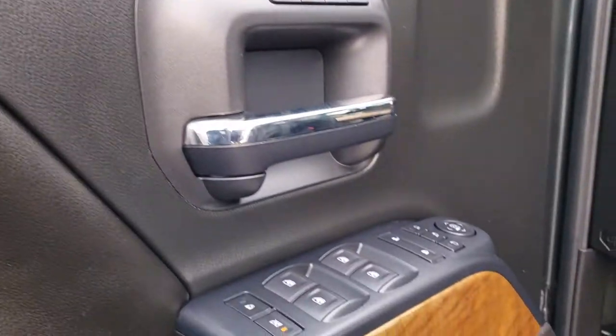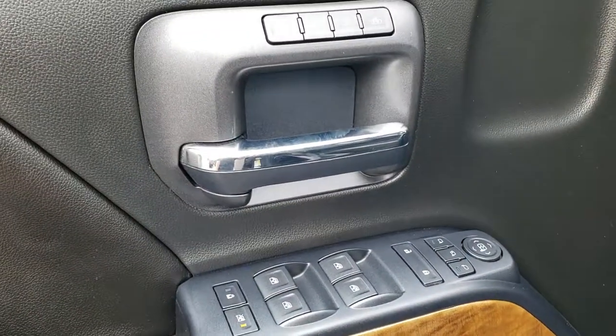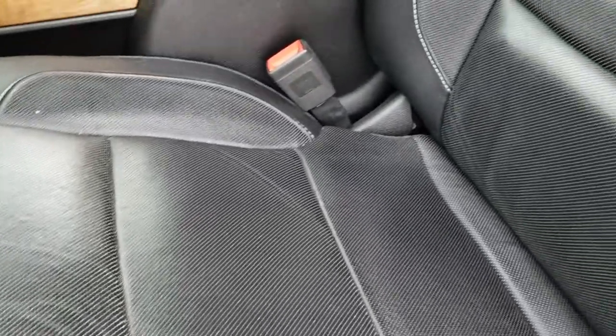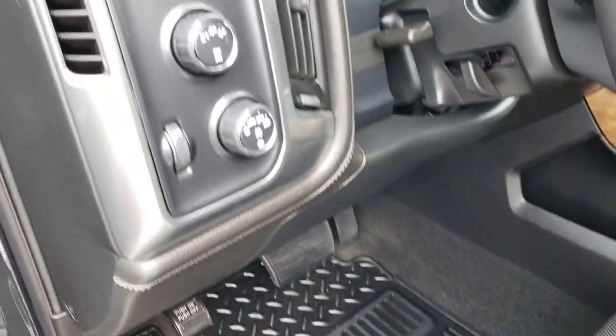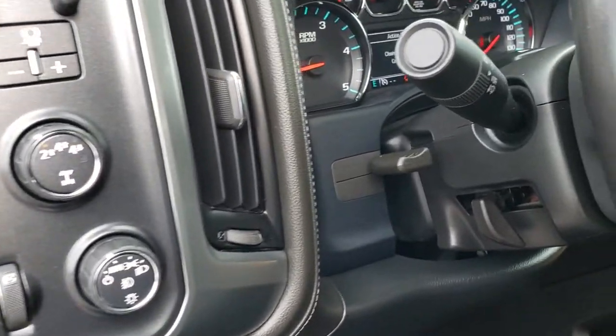Power windows, power locks, and power mirrors. It has a Bose sound system and memory driver seat. This one is the LTZ package which gives you the black leather interior. Both of these seats are heated and cooled. There are no rips or tears in the seat. We have factory all-weather floor mats throughout, a factory brake controller, turn-dial four-wheel drive, and auto headlamps.